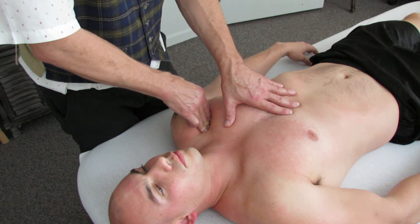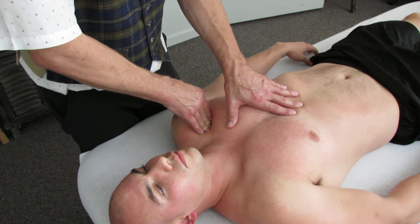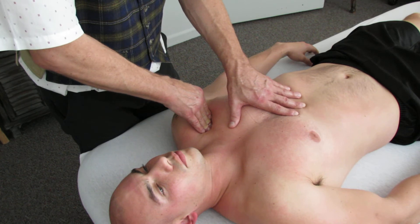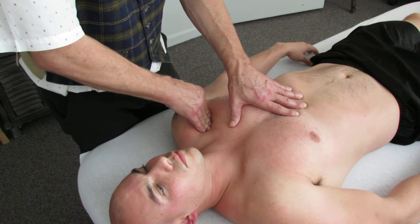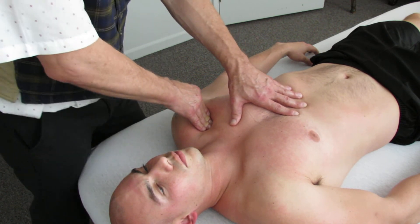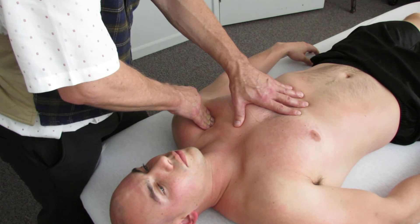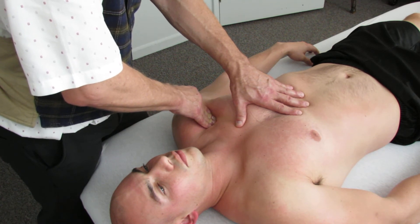Here we are on the front of Greg's body — the anterior chest. We're into the anterior deltoid and up through the clavicular pectoralis major. It's just starting to melt. We've actually been here for a few minutes as we were getting the camera ready, and now you can see how that fascia is starting to melt and move.